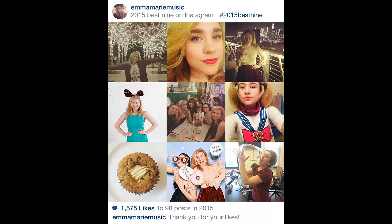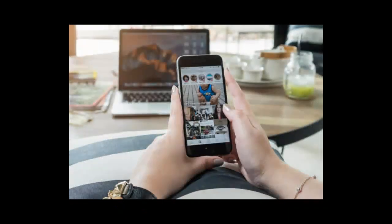Instagram's new features include the ability to follow individual hashtags like users. It also rolled out a number of new effects within its popular Instagram Stories feature. But one of the most popular trends on Instagram at the moment, Best Nine of 2017, is not native to the app.